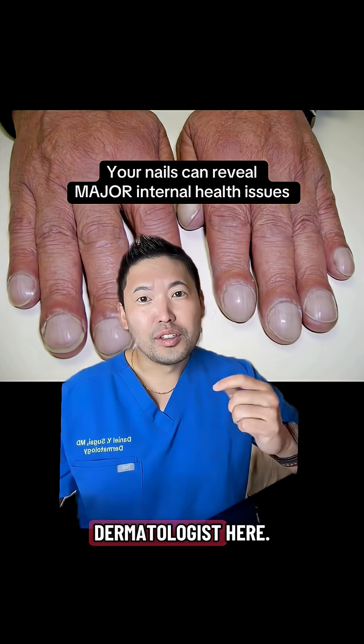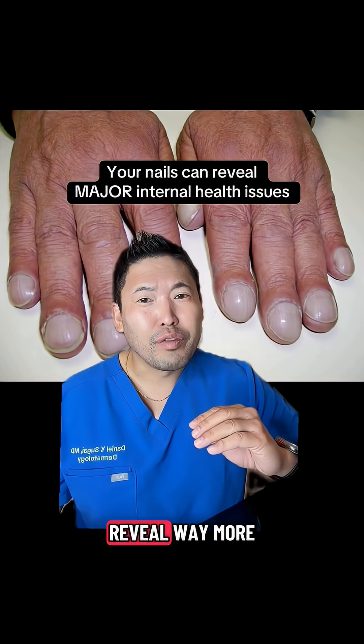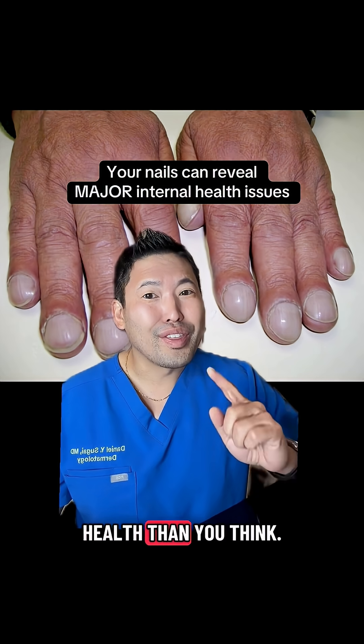What your nails can say about your health. Dermatologist here. Your nails can reveal way more about your internal health than you think.